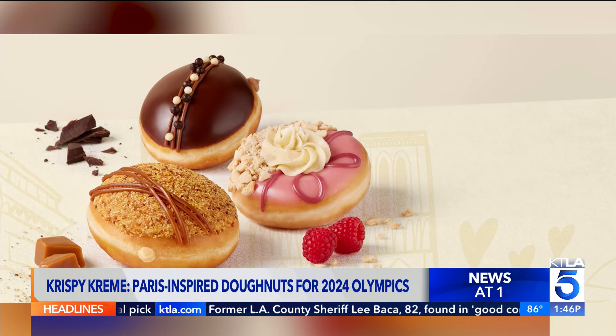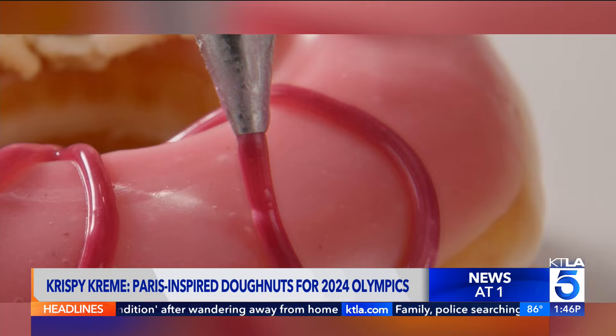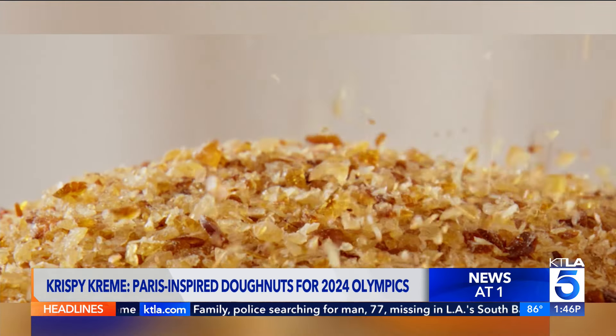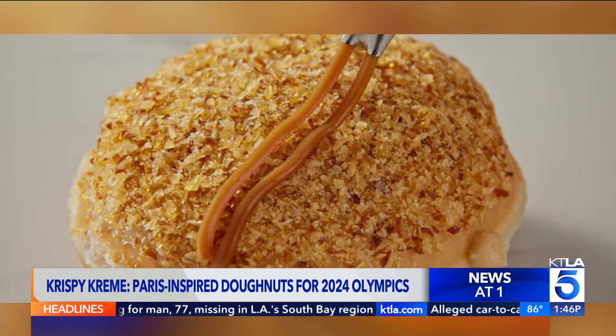The double chocolate éclair is filled with chocolate custard cream filling, dipped in chocolate icing and topped with chocolate crisp pearls. And the raspberry and vanilla cream is glazed, dipped in raspberry icing and cookie pieces with vanilla cream.